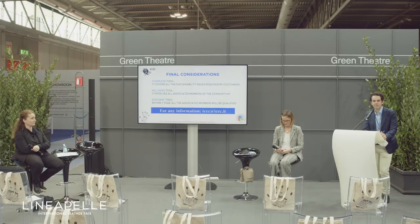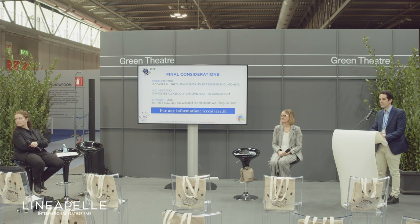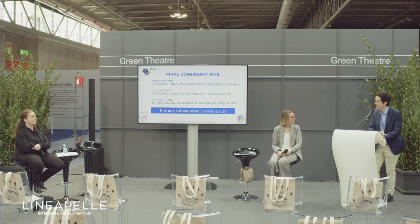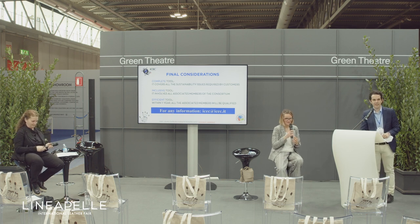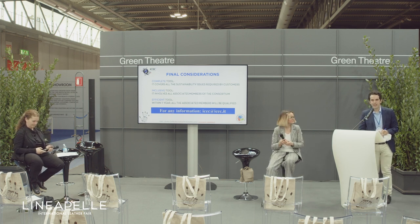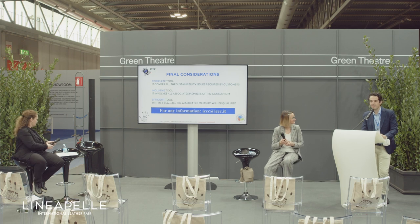Are there any questions from the audience? No. So I thank Barbara and Sabrina — thank you, everybody. In the evening we have the last seminars here at the Green Theatre, so check the program. Maybe there's something more you might be interested in. Goodbye.